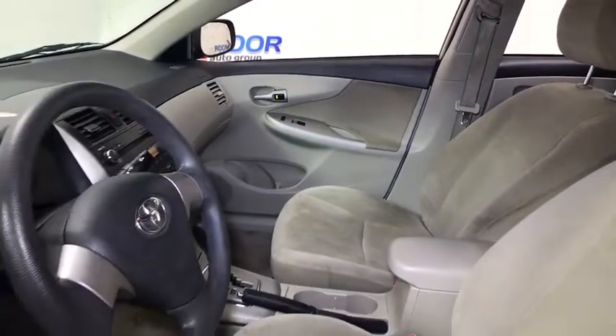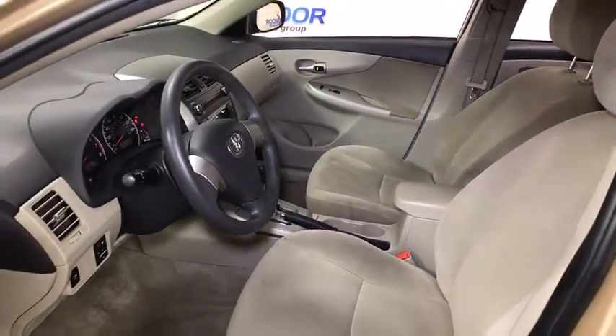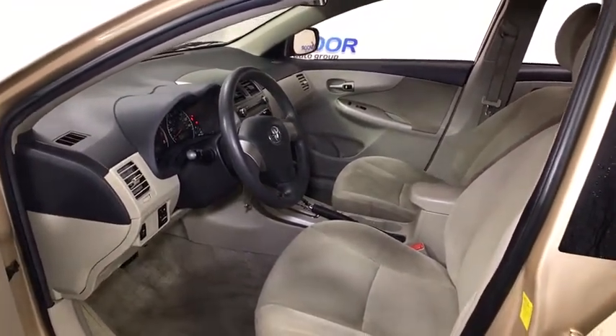Trip computer, remote keyless entry, tachometer, brake assist, panic alarm, front bucket seats, front reading lamps, tilt steering wheel, driver vanity mirror, passenger vanity mirror, speed control.